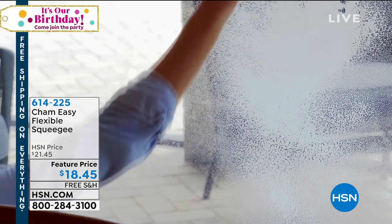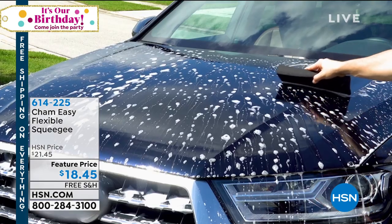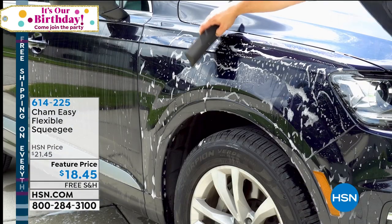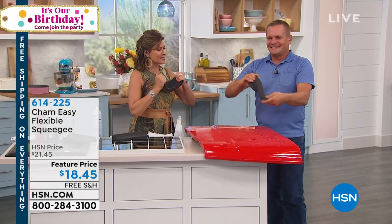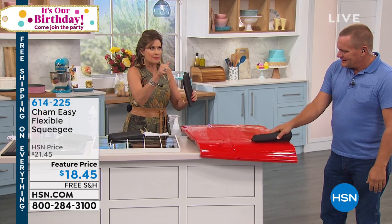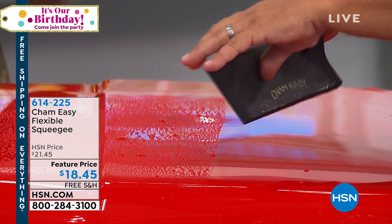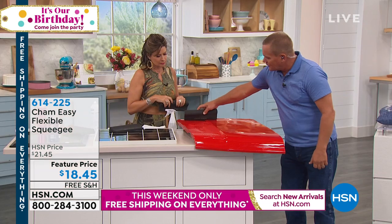I couldn't live without my squeegee, but the thing about a squeegee is you have to fit it into whatever space. Not anymore — because the Sham-Easy has flexibility. Featured price today is $18.45. This is also going to be free shipping and handling — the final day of the free shipping weekend. John Florell is going to show us how to use this. Sham-Easy is a flexible, pliable product — it almost feels like what they make wetsuits out of — and it doesn't absorb anything. So when it comes to shammying off or drying any surface, notice how it's flexible.